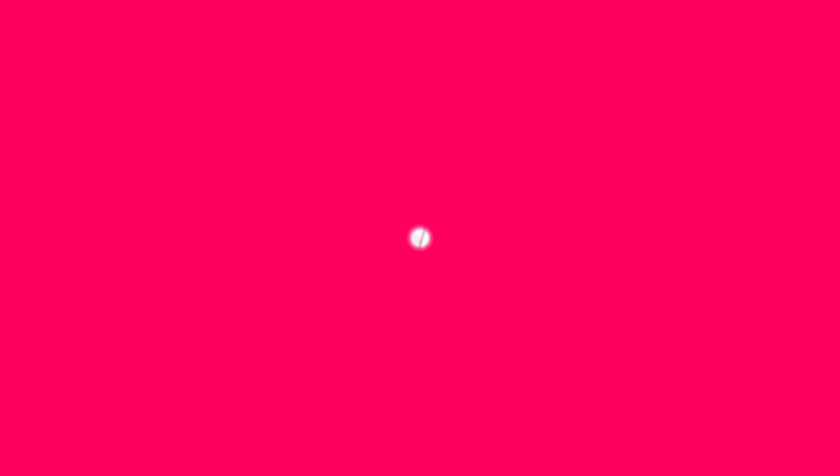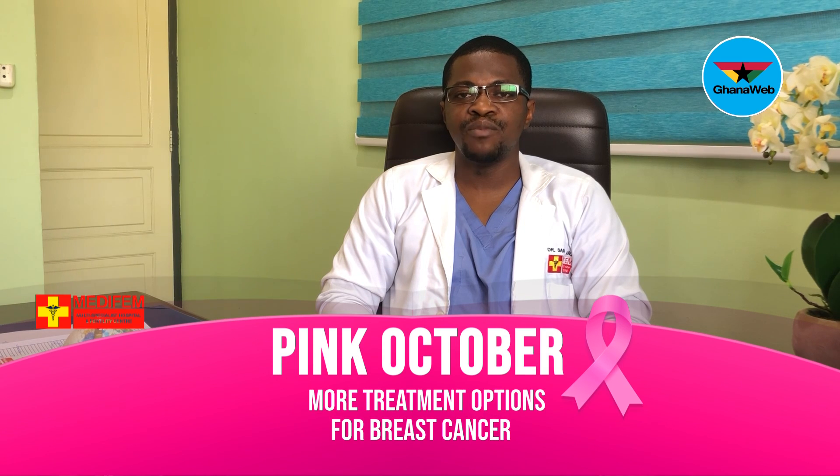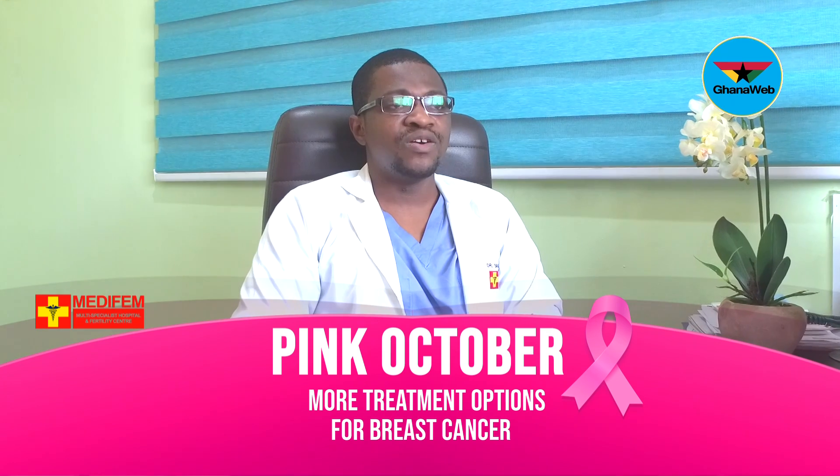Hello, my name is Dr. Sam Snasala from the Medifem Morty Specialist Hospital and Fertility Center. Today on our Breast Cancer Tips, we are going to talk about chemotherapy as a treatment option for breast cancer.